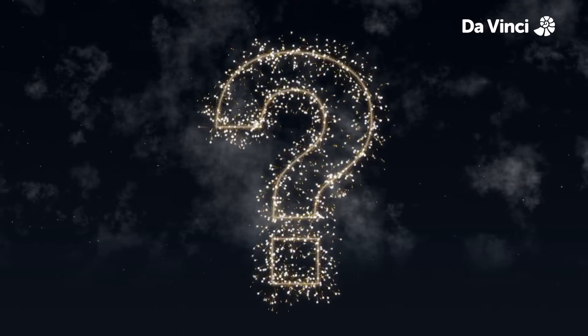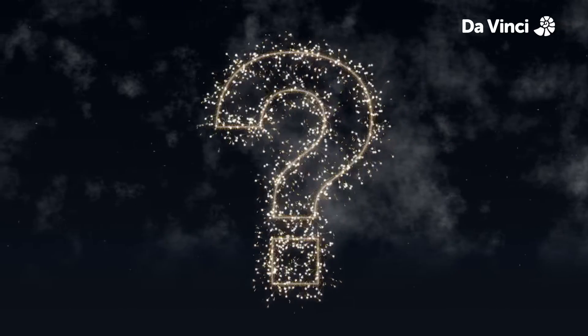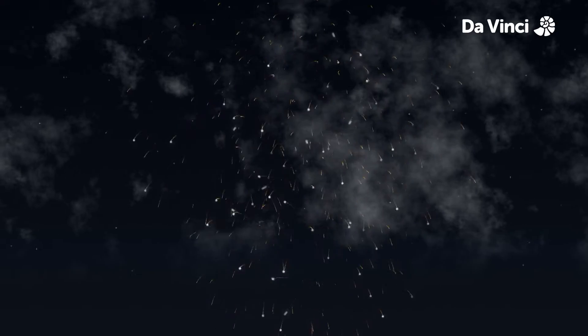But when you're staring up at the starry explosions, have you ever pondered what makes fireworks bang? We're going to have to learn something about chemistry.